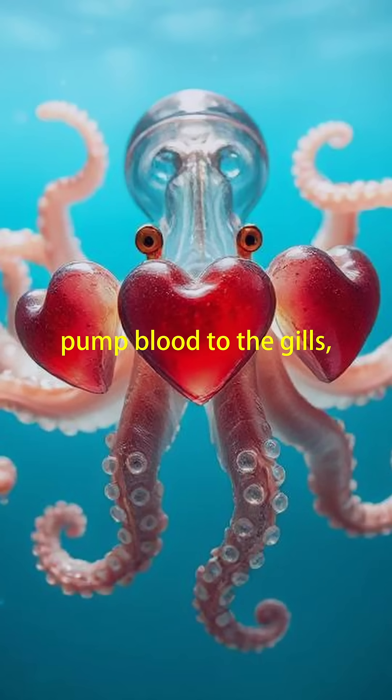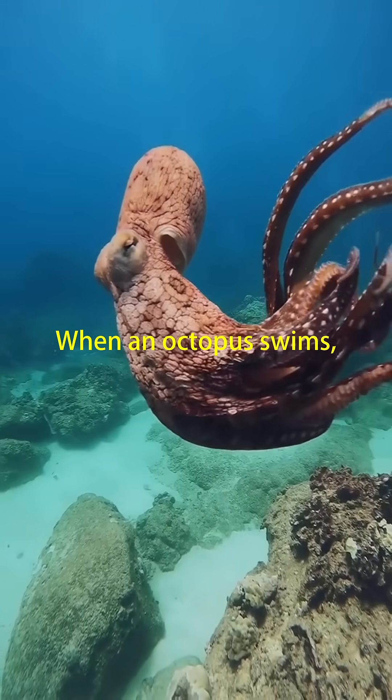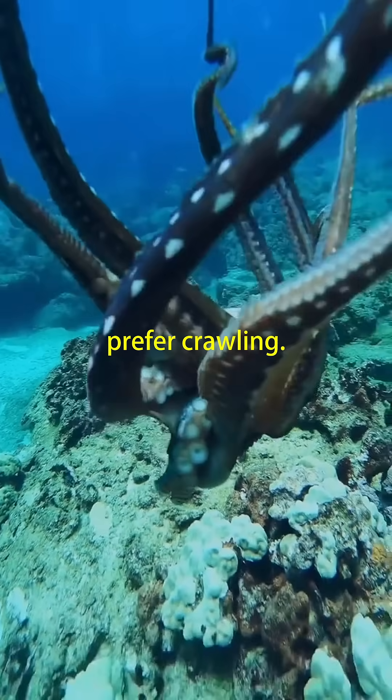Two of their hearts pump blood to the gills, where it gets oxygenated. The third sends that oxygen-rich blood to the rest of the body. But here's the twist: when an octopus swims, that third heart actually stops beating. That's why they prefer crawling.